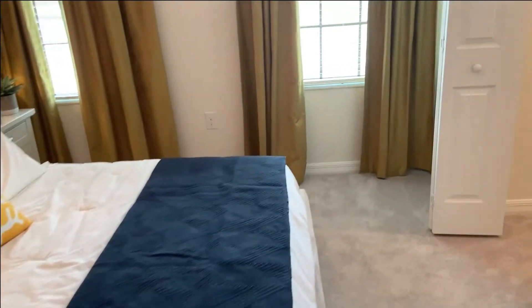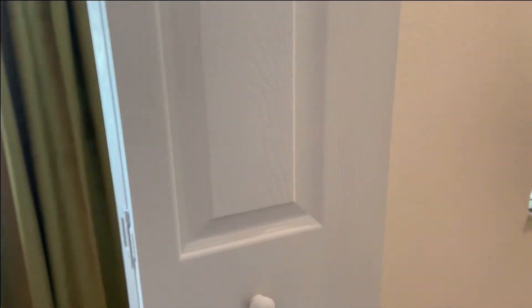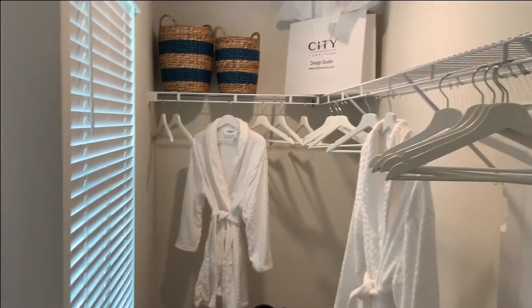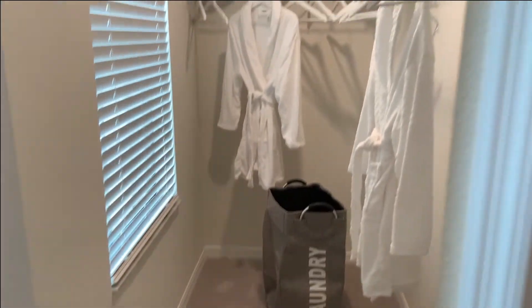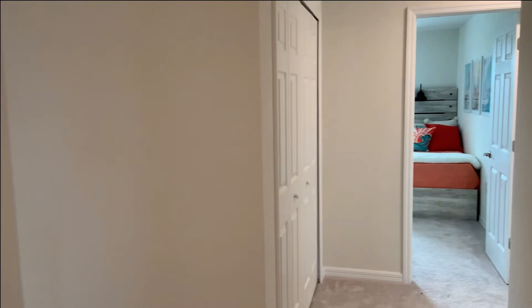Let's take a look at the closet here — a nice size walk-in closet with a window. It's nice to let some natural light in there; it helps to keep things a little bit drier and less likely for mold to grow, which happens especially if you're using this as a part-time residence and that door gets left shut.